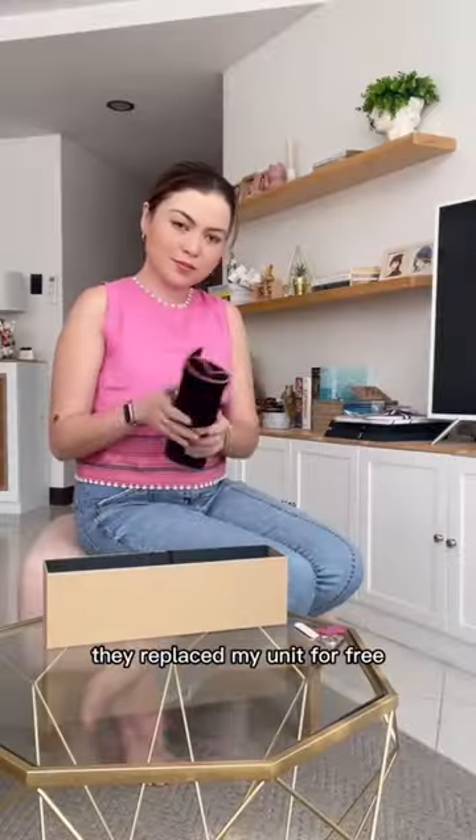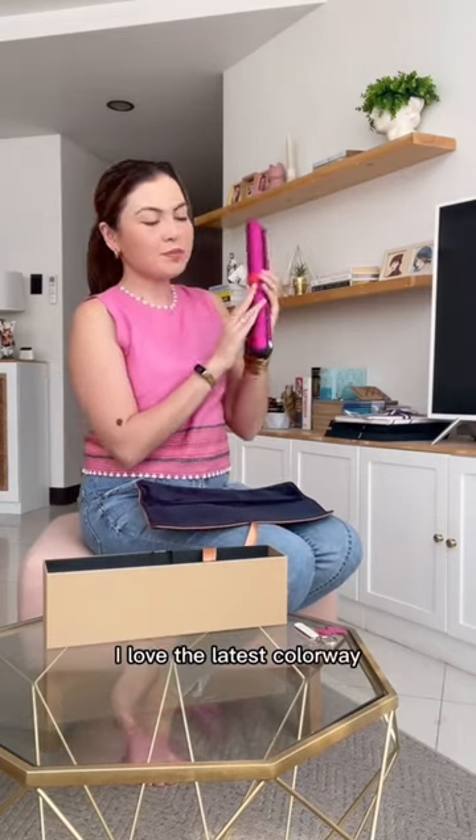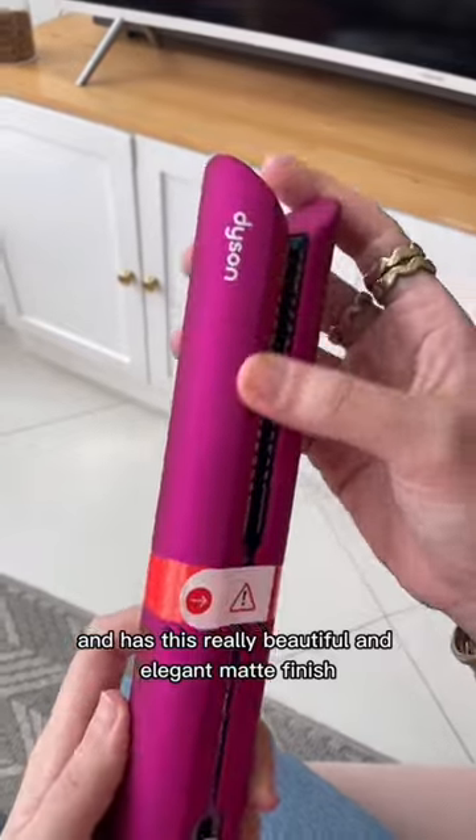And I kid you not, they replaced my unit for free with the latest model of the Dyson Corral. It's so beautiful — I love the latest colorway. This is called fuchsia pink, and it's so smooth with a really beautiful and elegant matte finish.